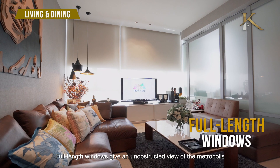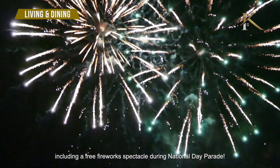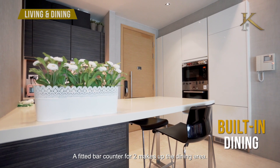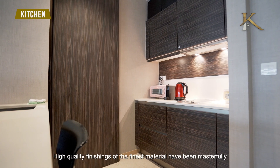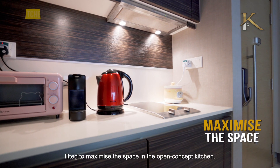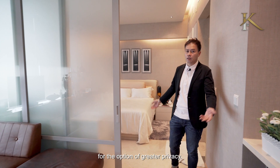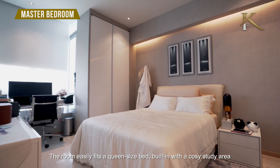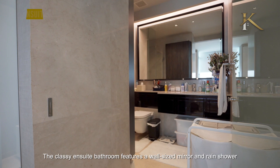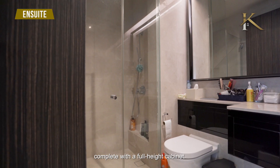Full-length windows give an unobstructed view of the metropolis, including a free fireworks spectacle during the National Day Parade. A fitted bar counter for two makes up the dining area. High-quality finishing of the finest materials have been masterfully fitted to maximize the space in the open-concept kitchen. A frosted sliding glass door demarcates the living area and master bedroom for the option of greater privacy. The room easily fits a queen-sized bed, built in with a cozy study area and wardrobe on both sides. The classic ensuite bathroom features a wall-sized mirror, rain shower, and a full-height cabinet.